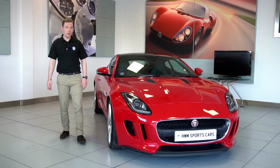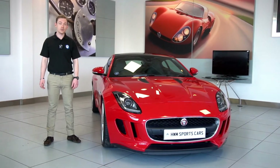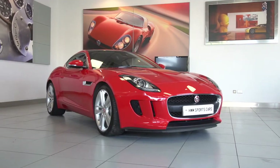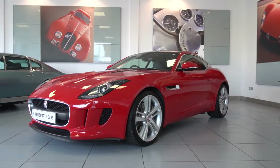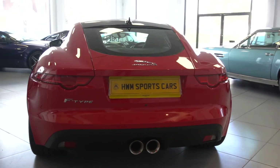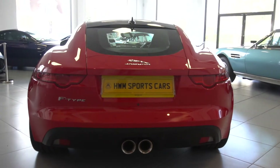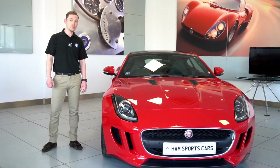Hello and welcome to HWM Sports Cars. Today we're going to be showing you around this lovely Jaguar F-Type. This is the V6 Supercharged model. It's a 2014 car and it's covered just under 50,000 miles. It also has a full service history — only two of the services haven't been done at Jaguar and they were the last two, but we'll go into more detail with that shortly.